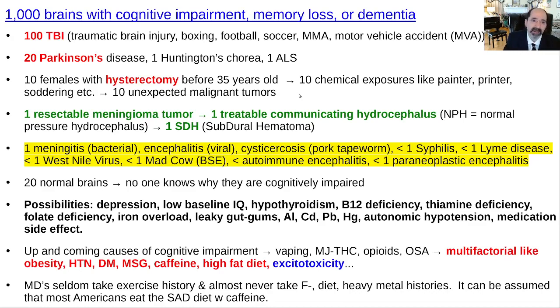Motor vehicle crashes are a very common cause of traumatic brain injury. Parkinson's disease — we'll see it, but it's not that often the cause of dementia. Huntington's chorea, amyotrophic lateral sclerosis — those are really, really rare diseases. Women who had a hysterectomy before 35 no longer menstruate, so they take on the risk of a man; they're not giving themselves that monthly phlebotomy to lower hematocrit and blood viscosity. I've seen a significant number of them hypertensive and having cognitive impairment in their 50s from that.